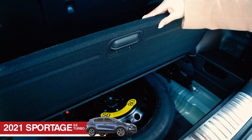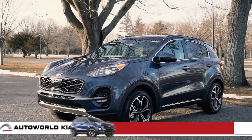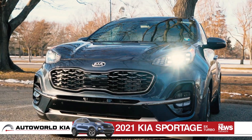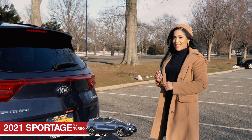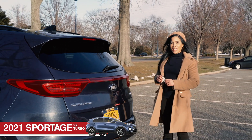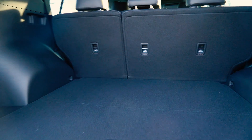Safety, comfort, and convenience are some of the most important features to look for in a vehicle, and the 2021 Kia Sportage has them all. The Smart Power liftgate opens automatically by sensing the Smart Key. You just stand next to it a couple of seconds and it will give you hands-free access to your cargo area.